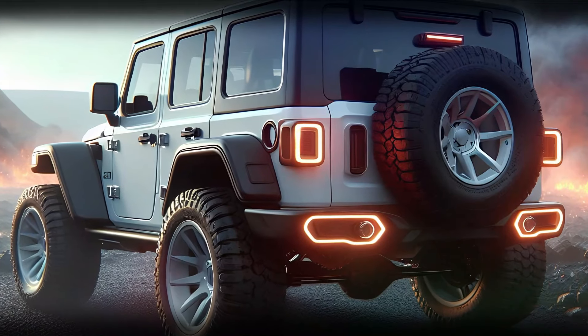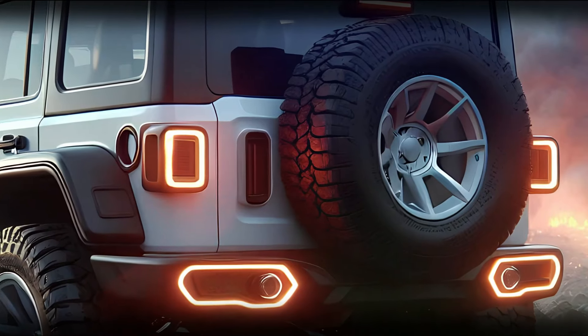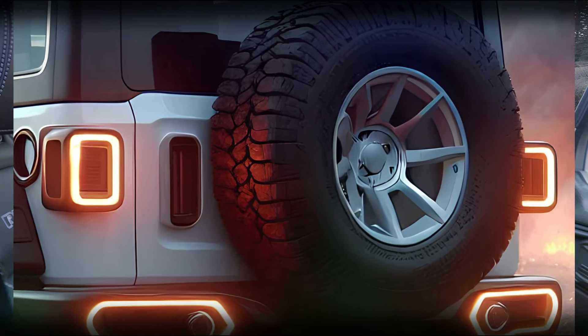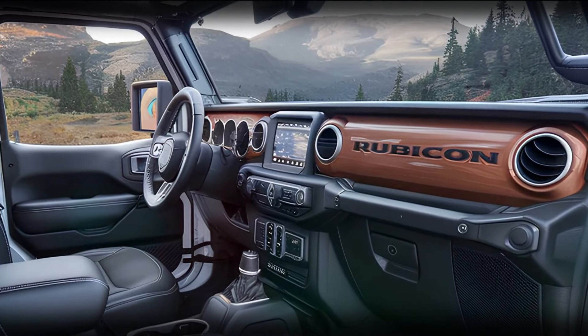Step inside, and you'll find that the 2025 Wrangler Rubicon balances its rugged nature with a surprisingly refined interior. The leather-trimmed seats are not only comfortable, but also designed to withstand whatever adventure you take them on.